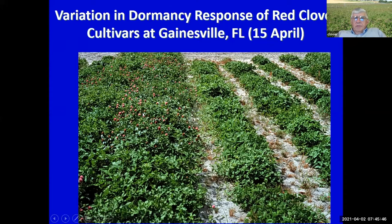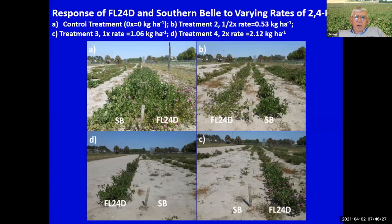Here's Southern Belle on April 15th — Tax Day — and that's a Kentucky population in those rows, and a Wisconsin population in those other rows. A clear demonstration of why you need cultivars developed in the lower south. One problem we constantly face is competition from winter weeds. Our 24D-resistant population offers some alternatives. Here is Southern Belle and the 24D population with no herbicide, a half rate of 24D, a recommended 1x rate, and a 2x rate — it takes that 24D and controls the weeds.